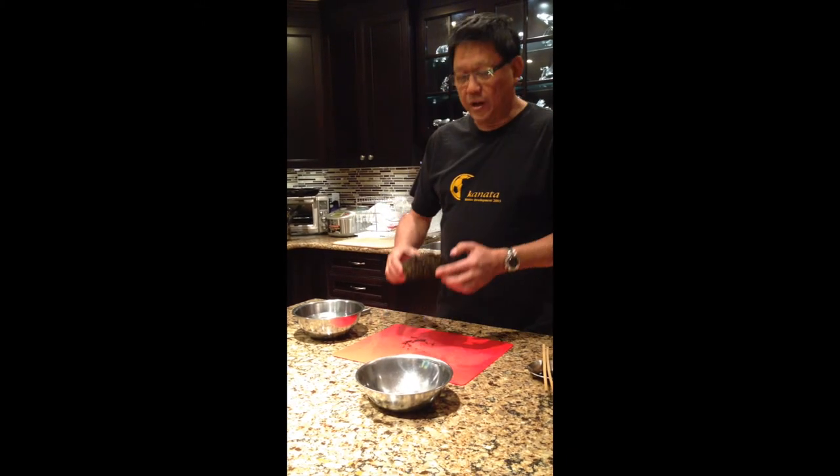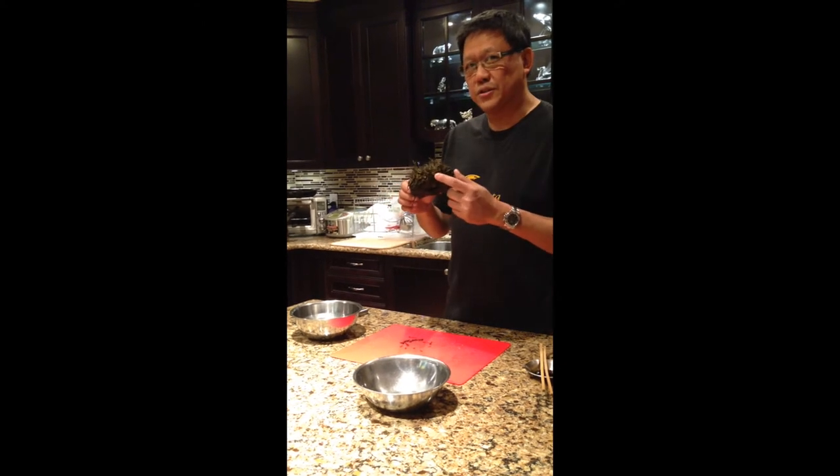Hi, my name is Steve. Welcome to the first ever Steve Eat Something Weird show. Today, what I have for you is this wonderful sea urchin.